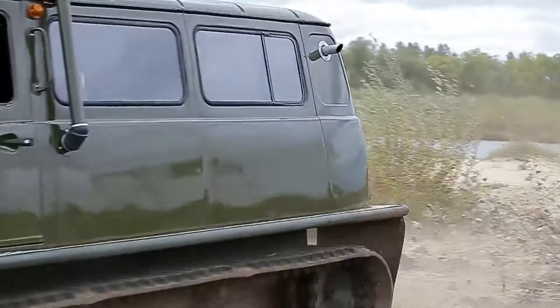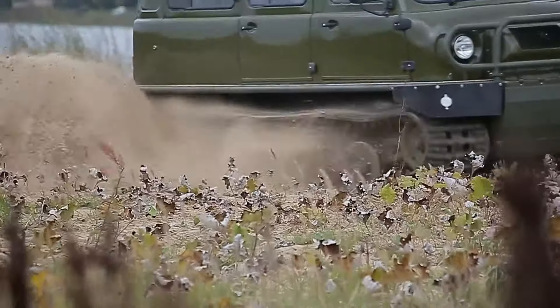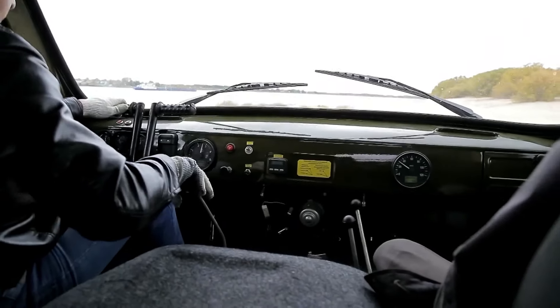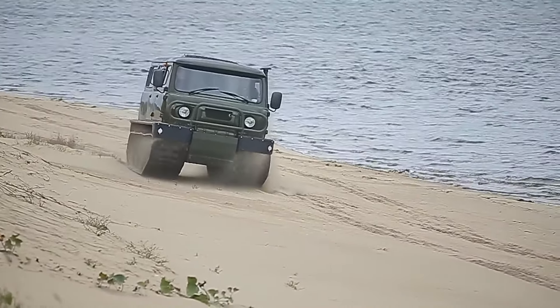The Uzola comes standard with a water pump, winch mount, and an escape hatch. Upgrade options include an electric winch, auxiliary heating, or an engine preheater, making it a versatile and reliable choice for explorers, emergency services, and anyone needing to tackle tough terrain.